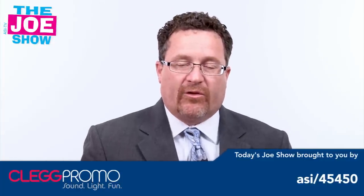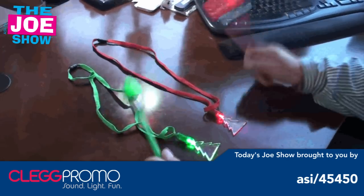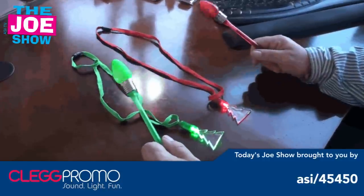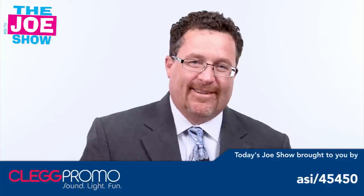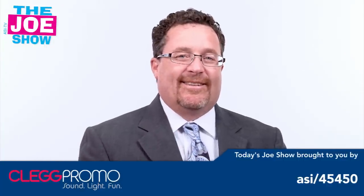Now we have a message from today's Joe Show sponsor, Clegg Promo. Light up holiday pens or light up Christmas tree necklaces from Clegg — visit www.cleggpromo.com to see our full line of way cool holiday merchandise. Those are all the products we had time for today. Thanks a lot for watching. This is ASI TV.